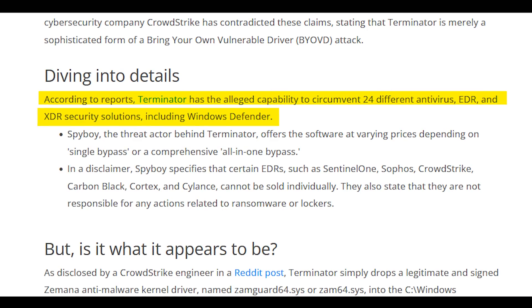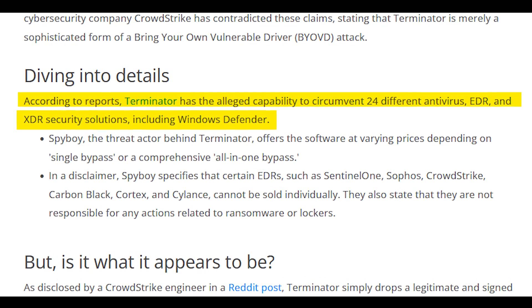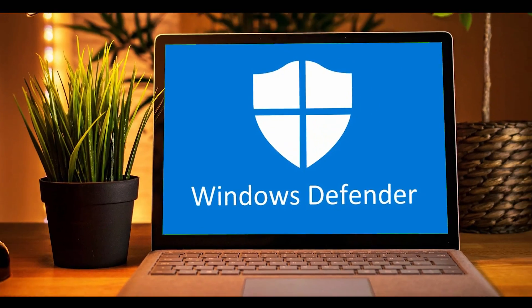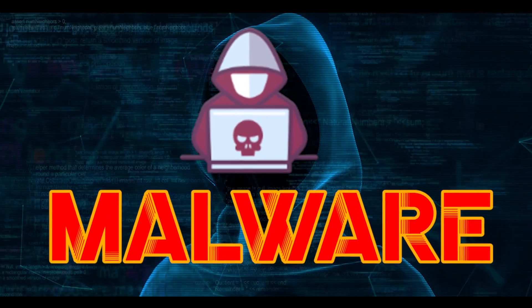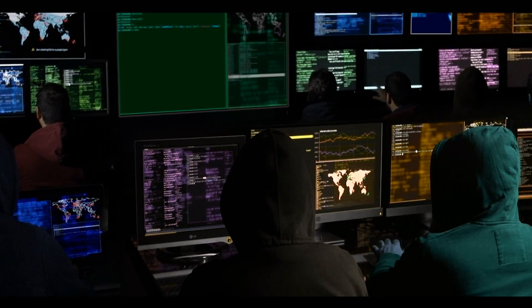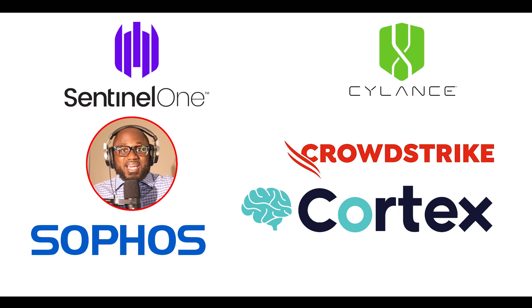According to reports, Terminator has the alleged capability to circumvent 24 different antivirus, EDR, and XDR security solutions, including Windows Defender. Spy Boy offers the software at varying prices depending on single bypass or comprehensive all-in-one bypass. In a disclaimer, Spy Boy specifies that certain EDRs such as SentinelOne, Sophos, CrowdStrike, Carbon Black, Cortex, and Silence cannot be sold individually. They also state they are not responsible for any actions related to ransomware or lockers.